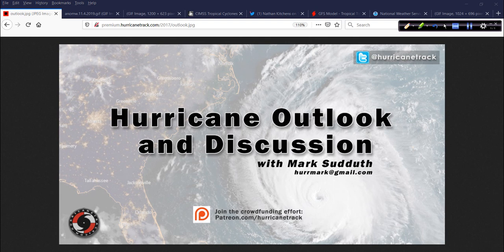Good afternoon. Mark Suddath, HurricaneTrack.com here with your Hurricane Outlook and Discussion for Tuesday, November 5th, 2019.